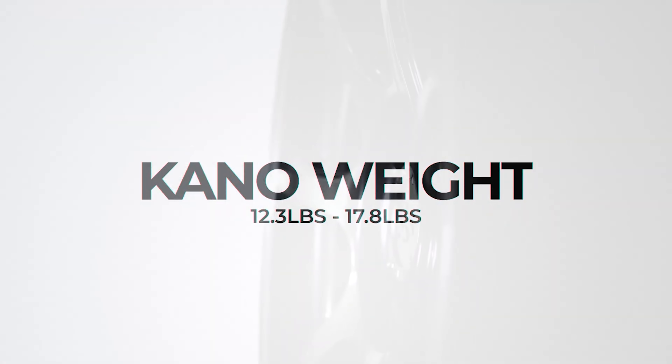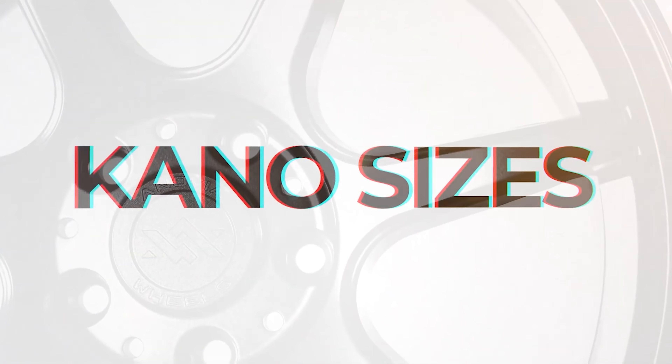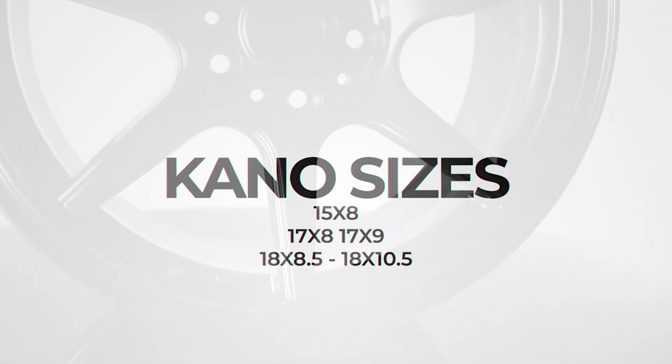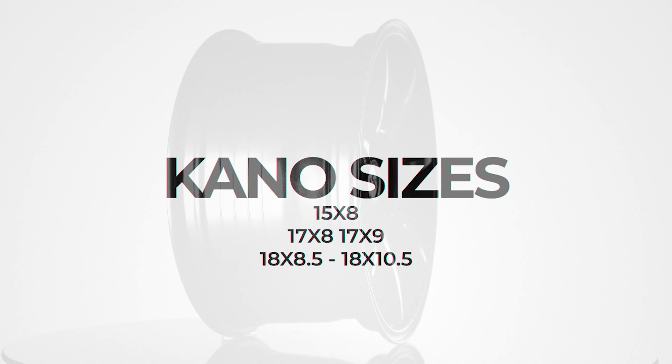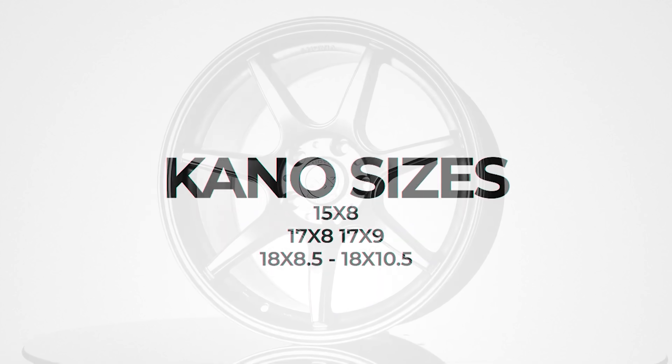It's officially coming in as our lightest weight wheel for Inovia wheels, which is insane — rivaling the Enkei RPF1 and beating the TE37 in some sizes. And we heard the Miata crew — they were all in our comments and DMs like '15 inch wheels, please' and 4x100. We heard you. We got you. These are coming in 15 by 8. We got 17 by 8 and 17 by 9. And of course, 18s from 18 by 8.5 all the way to 18 by 10.5.